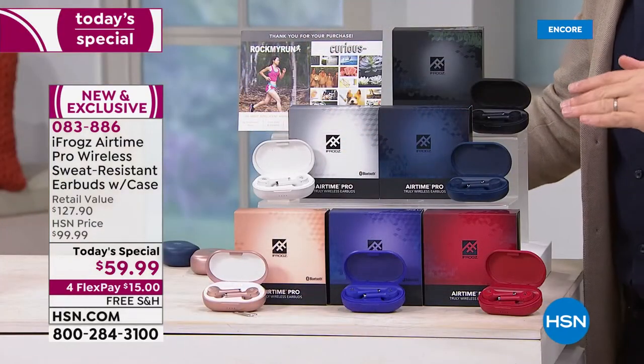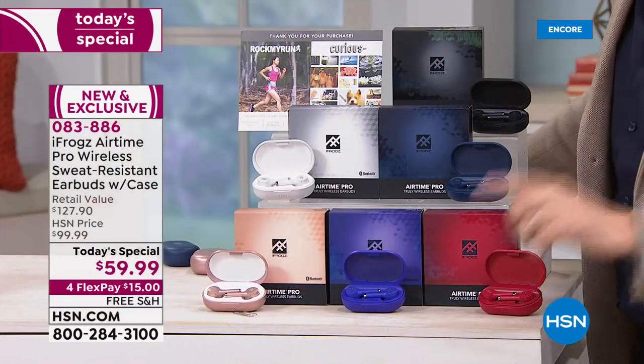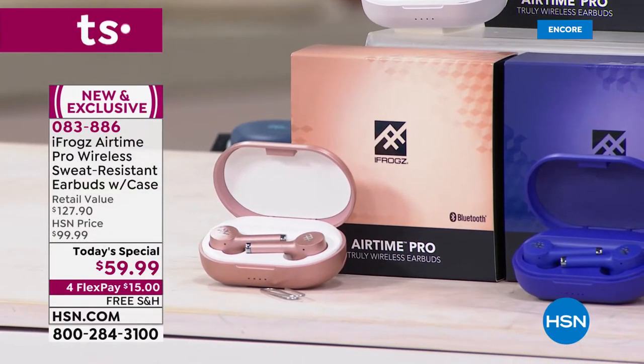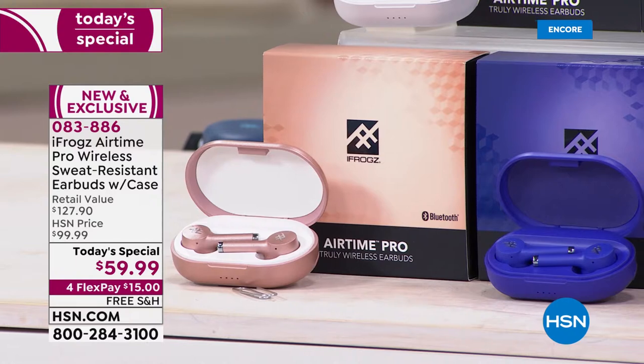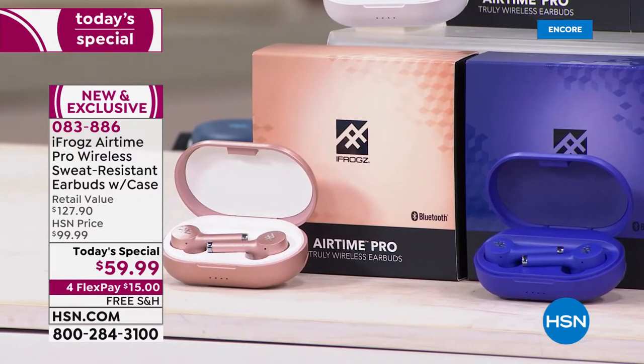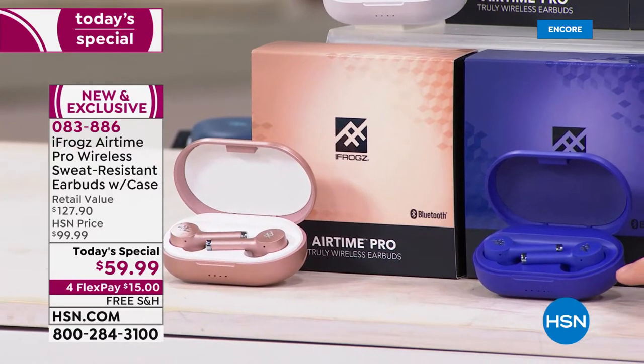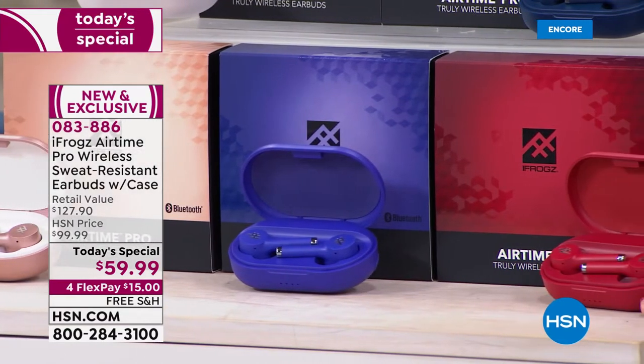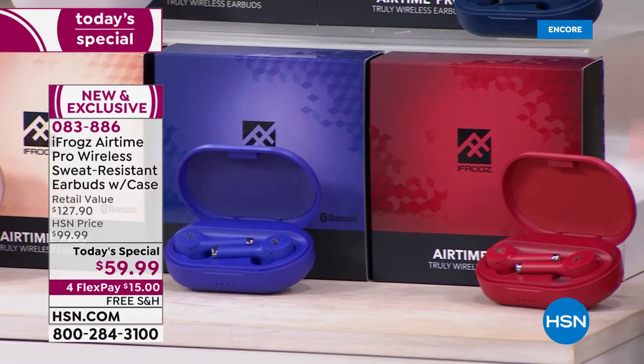Down front we've got three exclusives that you can only find here at HSN. Let's start with rose gold, because I know everybody will want it — maybe to go with your rose gold phone. And this is a beautiful violet, and then we have our exclusive coral red, which is rich, red and beautiful.